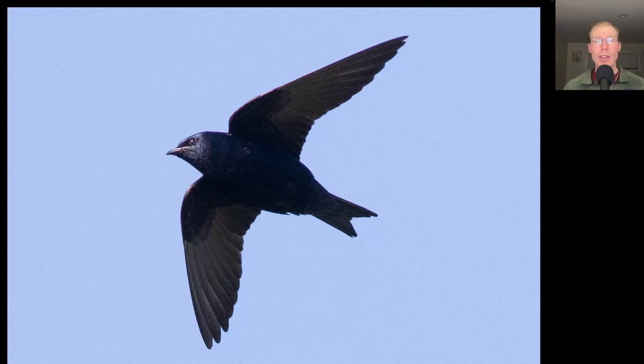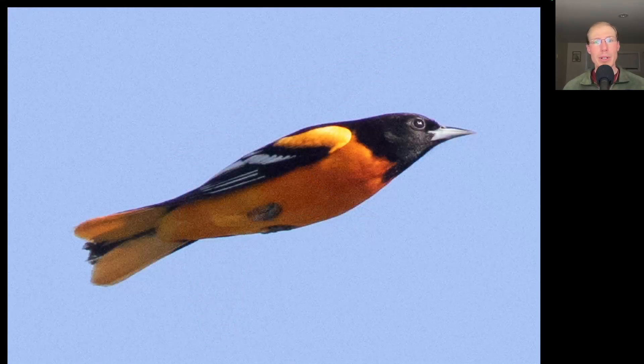Here we have a large swallow that is dark underneath, and in good light you'll notice it's a bluish-purple color. This is a male purple martin. Here we have a bird with a black head and black to the wings with a lot of orange and a few white highlights. This is a male Baltimore oriole.